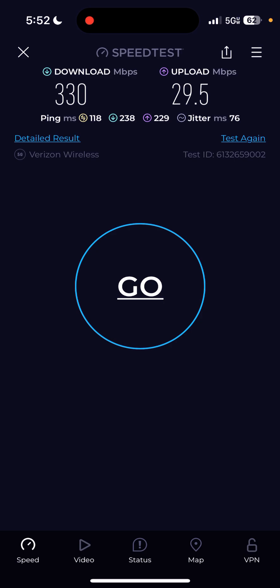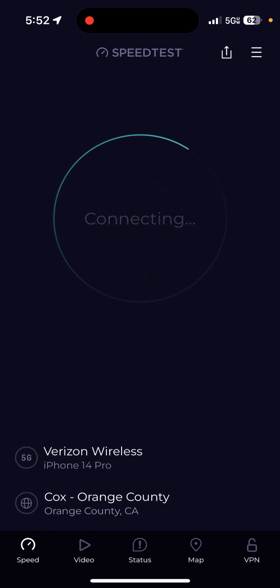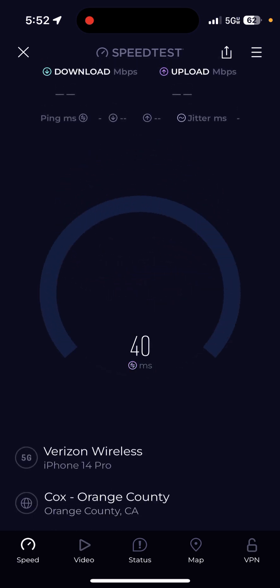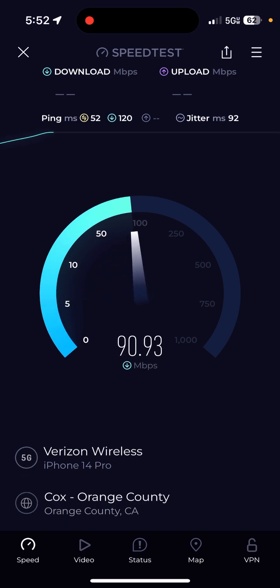We're getting 330 download speed — not too bad. The upload is 29.5, with a ping of 118 milliseconds. The latency is interesting — it actually got higher. But so far the signal strength is not really a concern to me. The further I get closer to the site, I'm assuming speeds will get better because I'll be close to it.